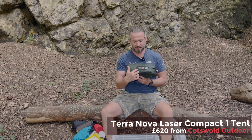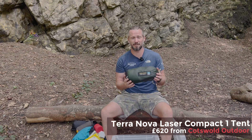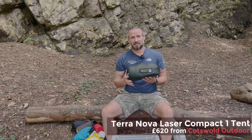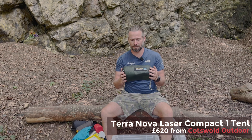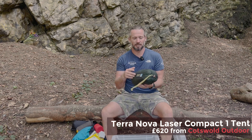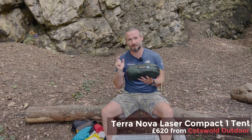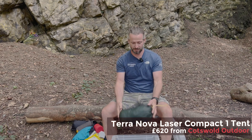Lastly, this is the Terra Nova Laser Compact 1 tent, which I'll be using going forward after the sad demise of my MSR Carbon Reflex 1. It's a great option for bikepacking — the poles are very short. I have made some alterations: I've swapped out the tent pegs for my MSR ones because they're lighter and I prefer them. And that is everything I have in one 35-litre box, which gives me everything I need for adventures here in the UK for the next six months.